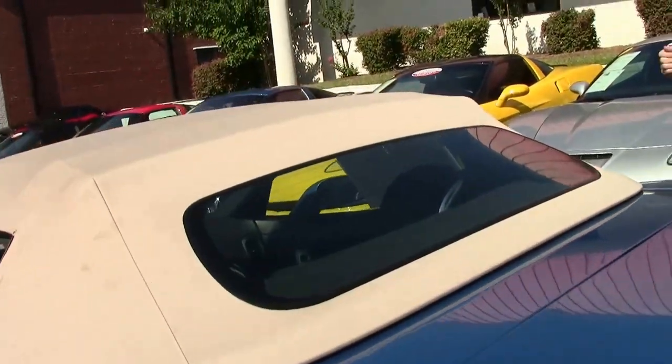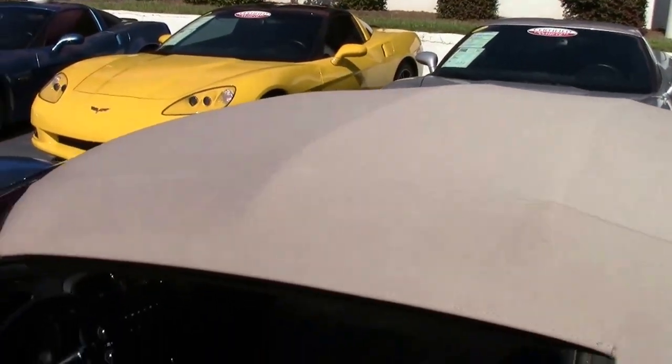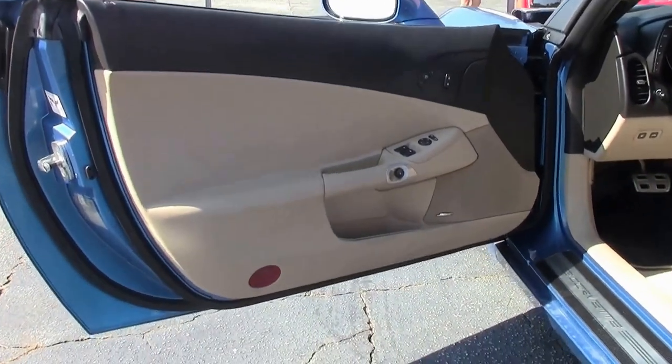Folks, if you're looking for a Corvette of any type, contact David at 404-944-7300. You can also email me directly at david@buyavet.net.